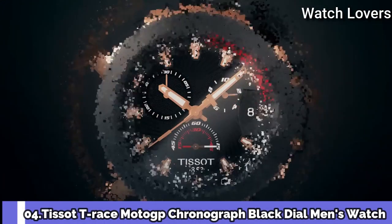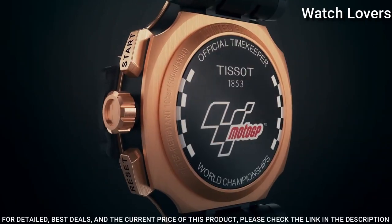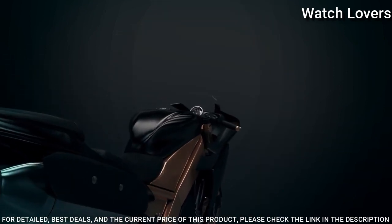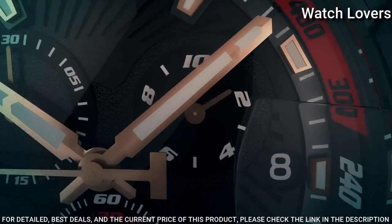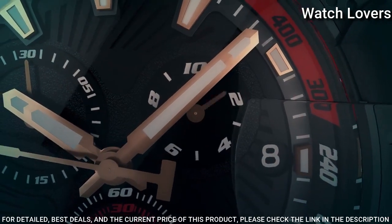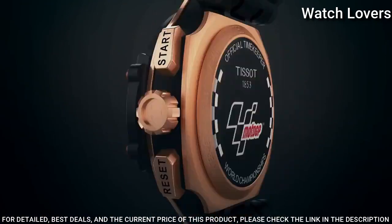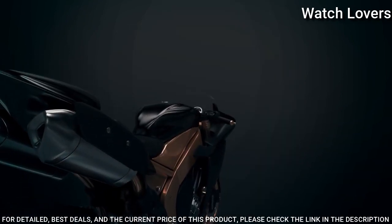Number 4. Tissot T-Race MotoGP Chronograph Black Dial Men's Watch. Rose Gold Tone PVD Stainless Steel Case with a Black Synthetic Strap, Fixed Black PVD Bezel, Black Dial with Luminous Rose Gold Tone Hands and Index Hour Markers. Dial Type Analog, Chronograph Quartz Movement.